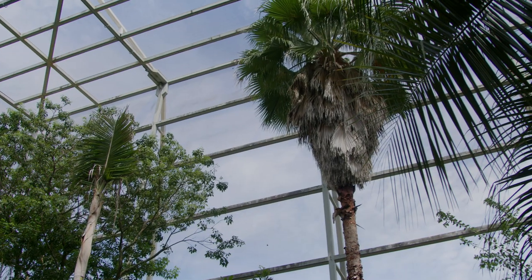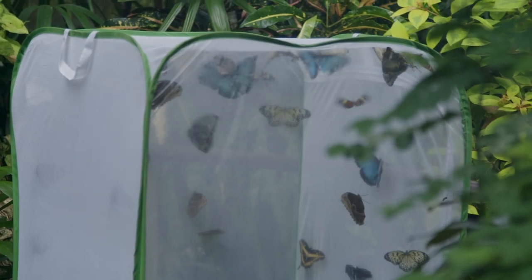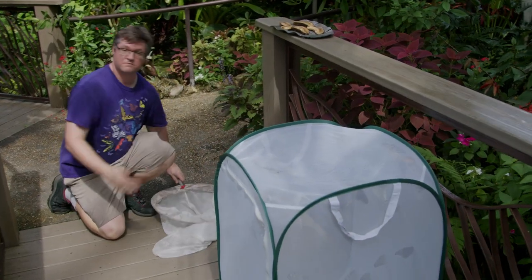We're busy catching butterflies in case Hurricane Idalia comes our way — we need to do this to prevent them from escaping into the water. It's a highly scientific process by which we gather a bunch of willing participants with nets and we chase them around, looking like complete idiots for about two hours.